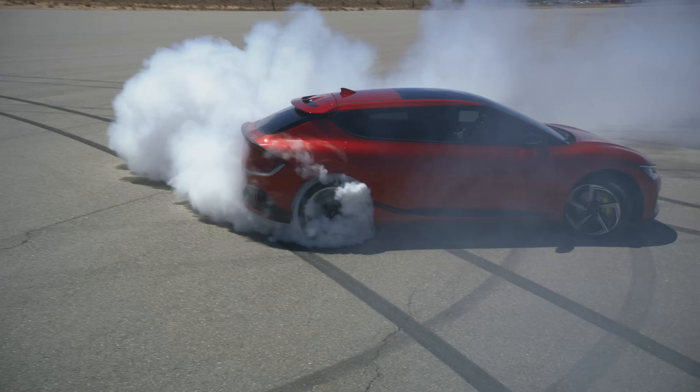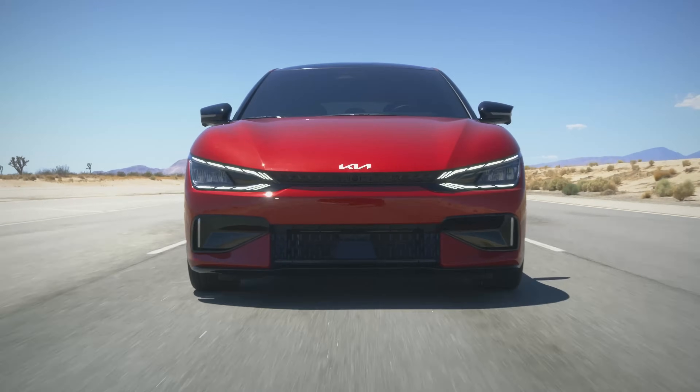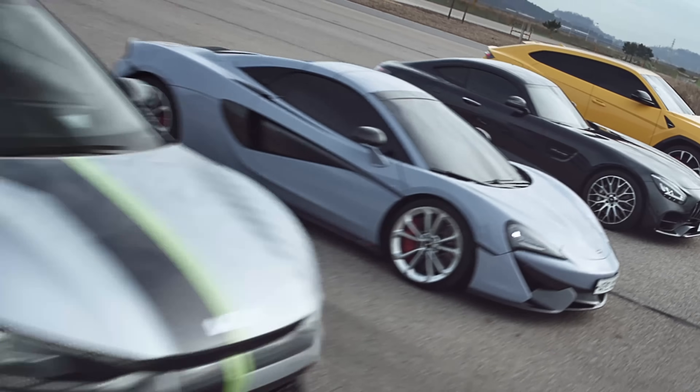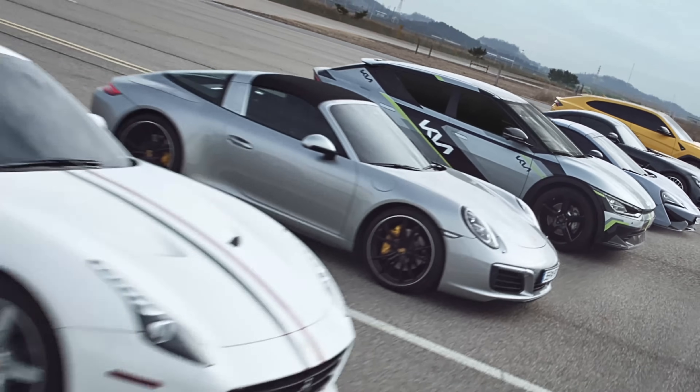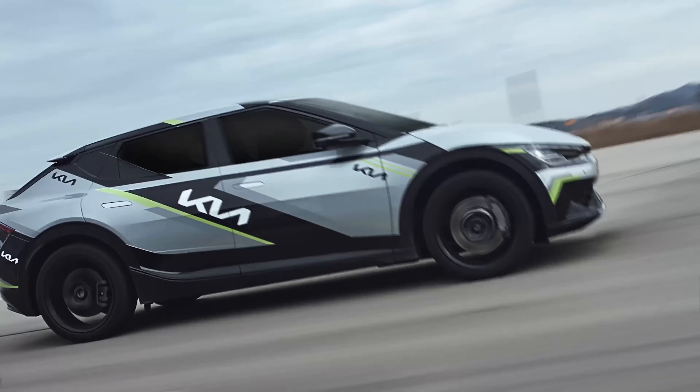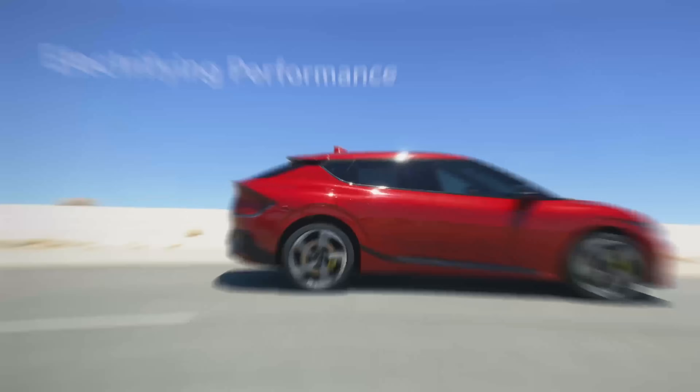Kia has built up a reputation for quality, features, and above all style. Their EV6 is a real head-turner, but at the top end of the price structure. Their EV3 builds on most of that technology, but aims itself very much lower in budget terms.